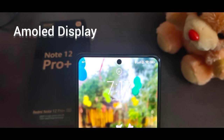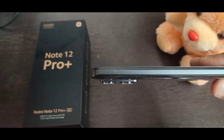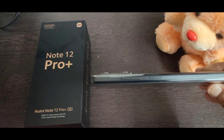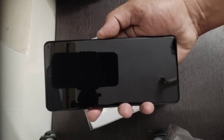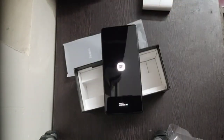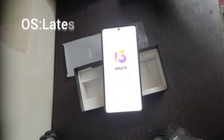The AMOLED display looks really good and very sleek. The camera design is curvy and glossy - you can even see your face reflected on the back. On the left side there's nothing. At the bottom you'll find the charging port, Dolby speaker, and a SIM slot. On the right side are the fingerprint sensor and volume buttons. At the top is another Dolby speaker along with a 3.5mm jack. When you turn it on, the MI logo appears and it boots into Android 13.